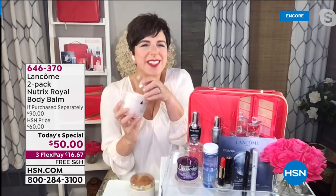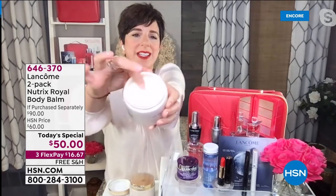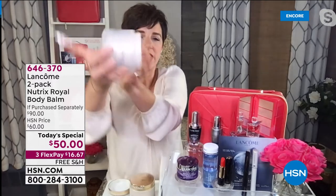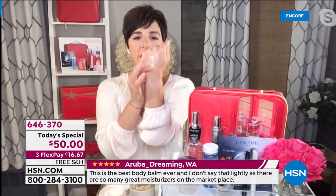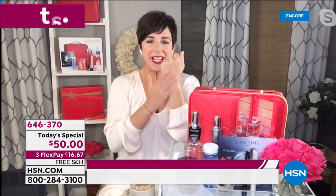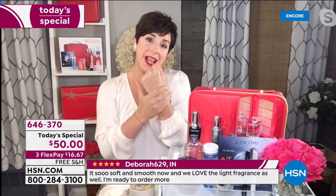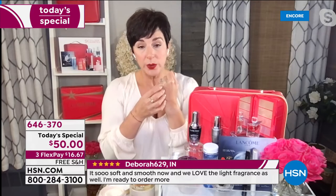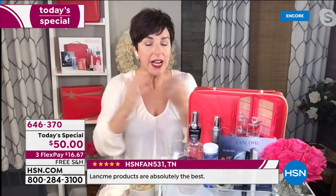It is a rich, creamy, satiny, silky balm. It's an amazing texture — and watch this, it's not going to come out of that jar. This is not a cream, not a lotion. This is a rich, luxurious body balm. And the history of this balm is so amazing.